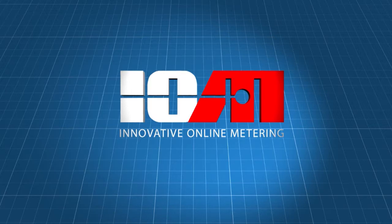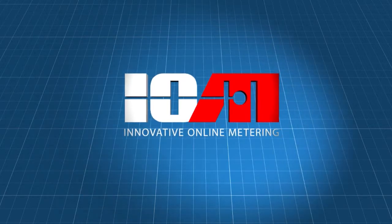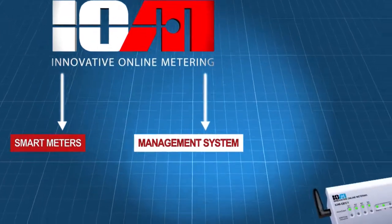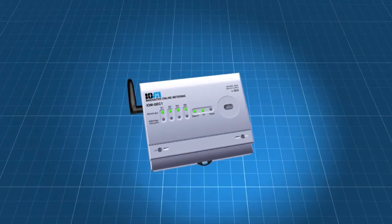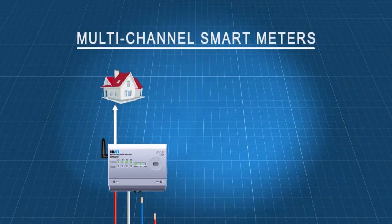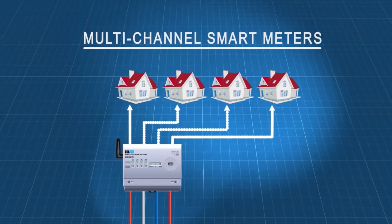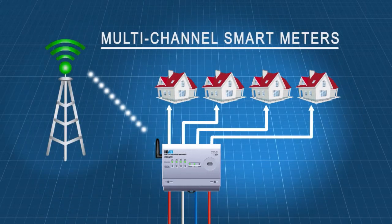Innovative Online Metering takes smart metering to the next level by providing cutting edge meter designs with a comprehensive online management system that has been designed for large scale implementations. The IOM QSEG meter range has been designed to replace existing electricity meter types on the market through multi-channel meter models that can be utilised for up to four homes on a single meter. Each meter channel measures electricity consumption completely independently while data is delivered to the online management system through a quad band GPRS modem. As a result it amounts to huge cost savings on implementation and installation.